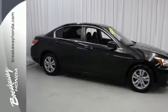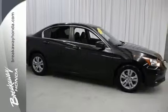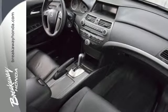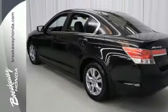It also comes with four-wheel independent suspension and keyless entry. Critics and consumers alike love this Accord, making it one of the most desired cars in its class. Test drive this one today.